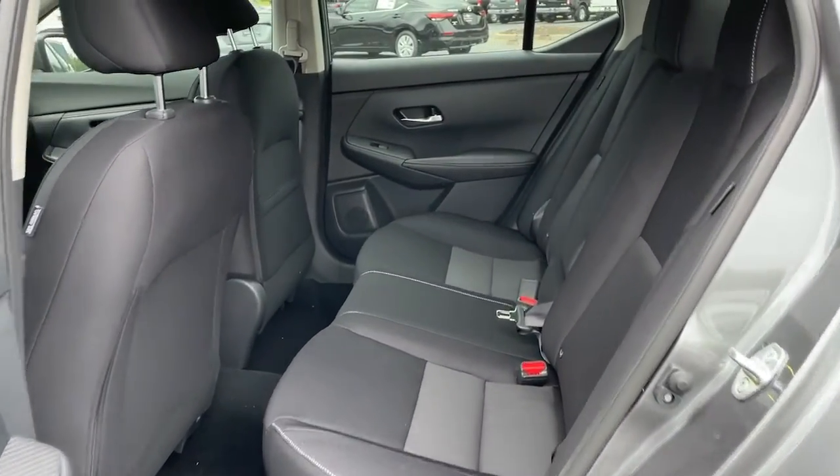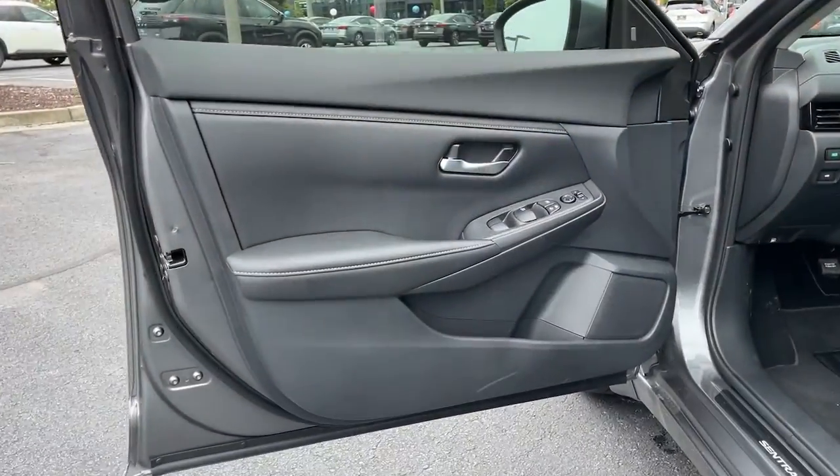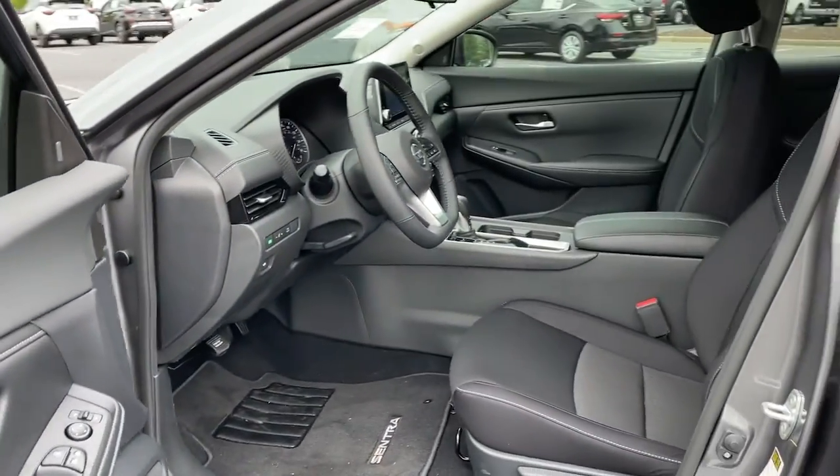Drive smart, drive well. This Sentra is waiting for you — come in for a fun and easy road test. Our team will make it the best part of your day.